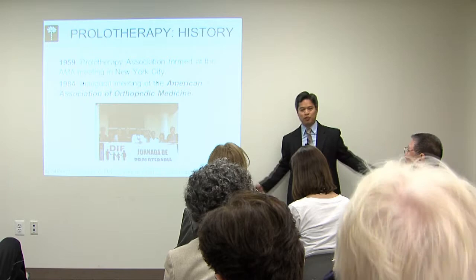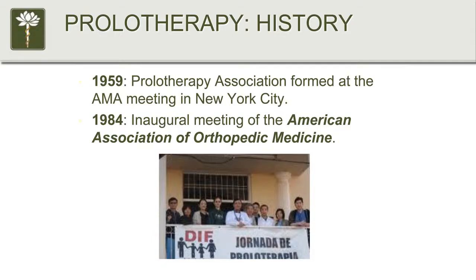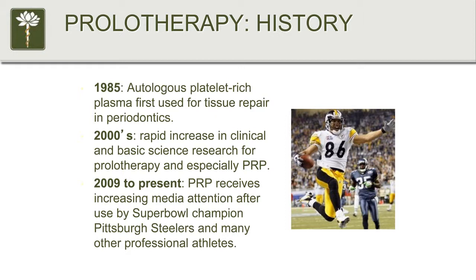It wasn't until 1984 that prolotherapy started getting revived through the American Association of Orthopedic Medicine, another national organization that I do a lot of teaching with. Here's a photo of us in Mexico doing some of our mission work. As for PRP, it's not really that new either — it's been around since 1985.